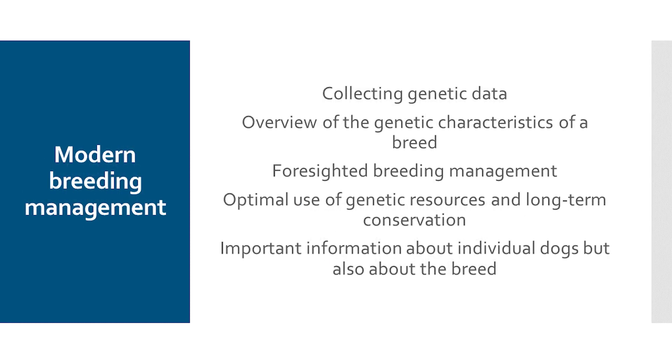These diversity tests, as we carry them out, are a kind of modern breeding management. We want to collect genetic data and get an overview of the genetic conditions in a breed. We then want to convert this information into forward-looking breeding management in order to make optimum, long-term use of a breed's genetic resources. At the same time, we get important information about individual dogs in a breed, but also about the breed itself in comparison to other breeds. This gives us an idea of where we stand as breeders and where the breed club stands.